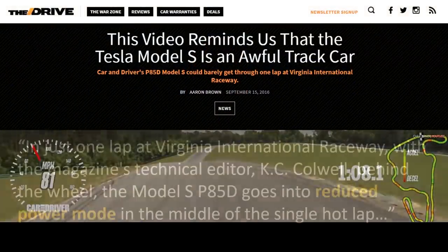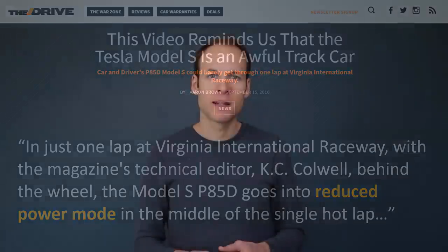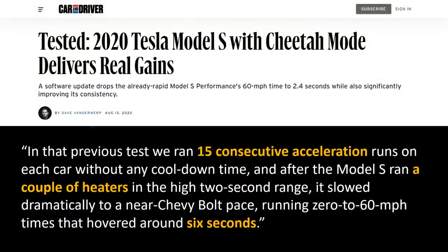As an article from The Drive pointed out, in just one lap at the Virginia International Raceway, the Model S P85 went into reduced power mode in the middle of a single hot lap. Note that article is from 2016. The current Model S has improved quite a bit since then. Previously, when Car and Driver tested the Tesla Model S with 15 consecutive acceleration runs, they saw a drastic loss of performance after just a couple runs — it slowed to a near Chevy Bolt pace, running 0-to-60 times hovering around 6 seconds.